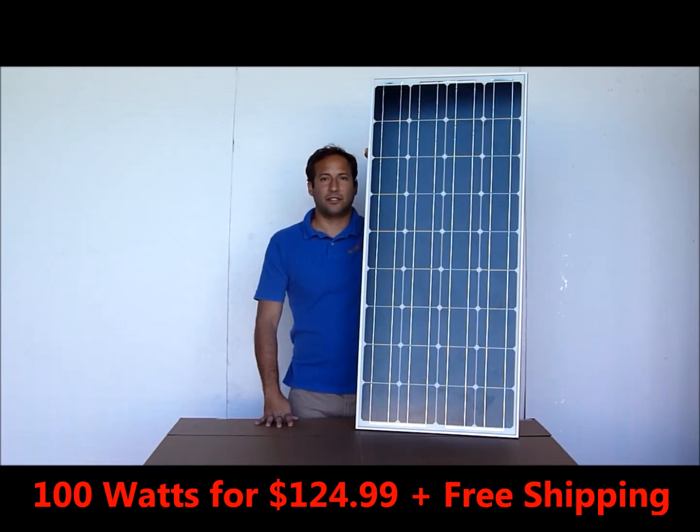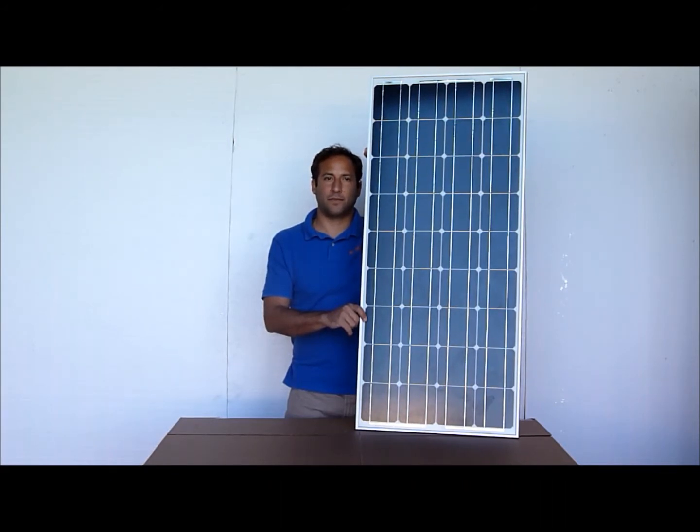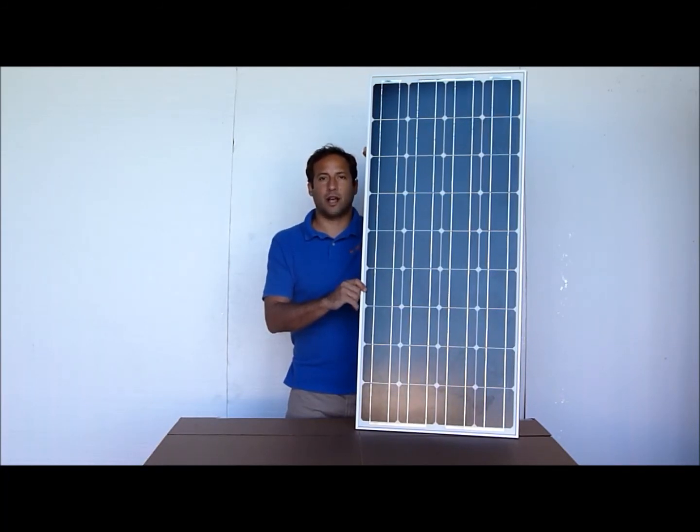Starting today, December 29th and running through January 15th, we're going to be offering our 100-watt monocrystalline solar panel for $124.99 with free shipping anywhere in the USA. For a more in-depth description of our solar panel, simply click on the link below this video or go to WindyNation.com. The link will take you to the product description where you can purchase it for $124.99 with free shipping.